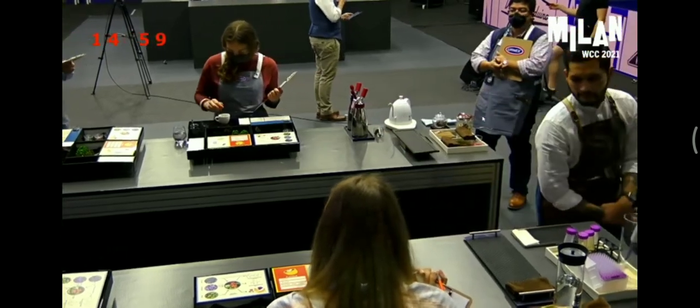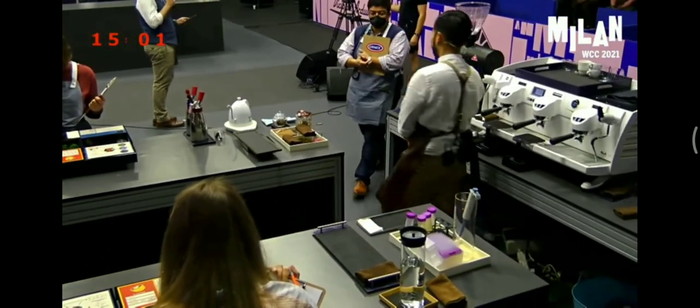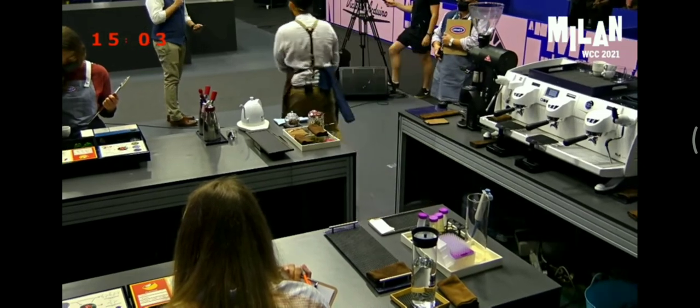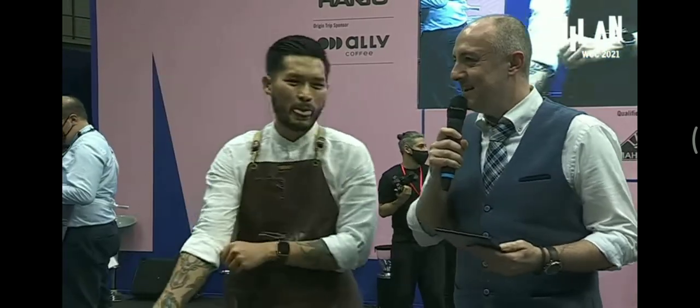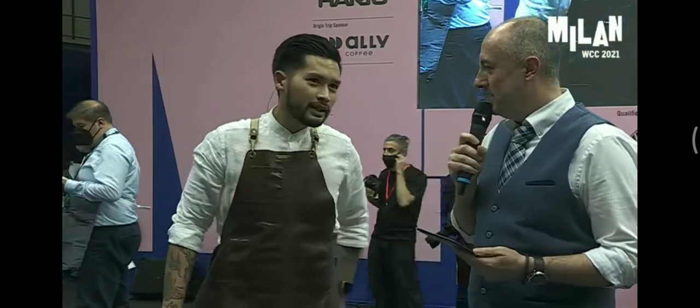Mikael Jasin from Indonesia. Oh, haven't done that in a while — it's been two years. So does it feel different? A little bit, yeah.